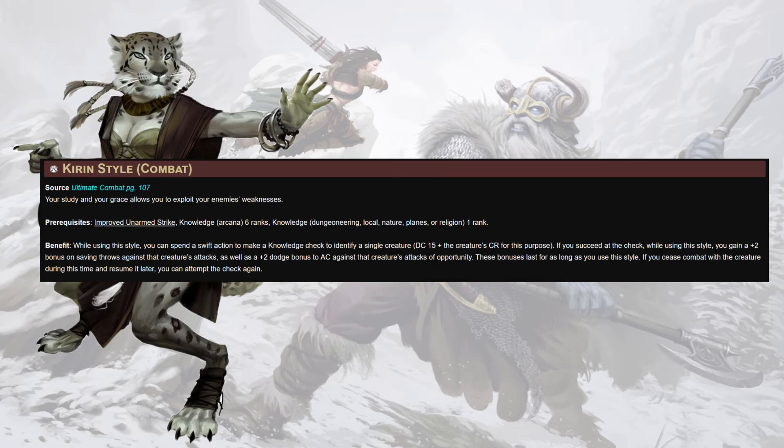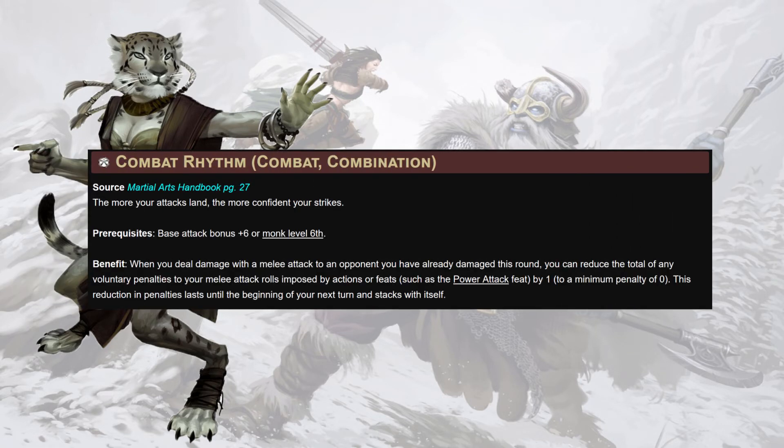Next up — I've heard people say this is a trap, and I have mixed feelings — Kirin Style. Whilst using this style you can spend a swift action to make a knowledge check to identify a single creature. If you pass the check while in Kirin Style you gain a plus two on saves against that creature's attacks and a plus two to AC against attacks of opportunity from that creature. Plus two untyped bonus to saves looks good on everybody — we might as well be a chained monk with full BAB at this point. Next up, Combat Rhythm: when you deal damage with a melee attack to opponents you've already hit this round, you can reduce voluntary penalties to melee attack rolls — think Piranha Strike — by one to a minimum of zero. This stacks with itself. We should be able to buy off Piranha Strike pretty easily given we're swinging so many times at the top of our BAB.